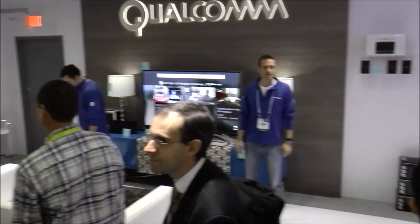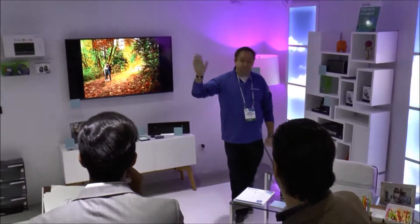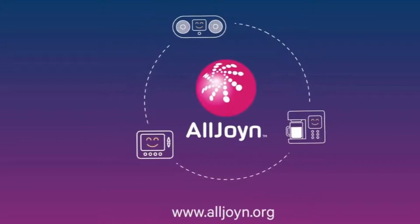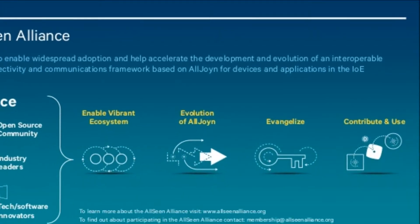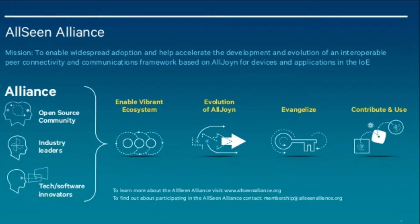And then in that corner is the connected lighting, home networking, and mobile health use case with Brian Vogelsang from Qualcomm Connected Experiences. What I'm going to show you is how devices from different manufacturers can be interoperable with each other using an open source technology called AllJoin — a technology from the AllSeen Alliance, of which Qualcomm is a member. Here I have probably 13 different devices from 12 different manufacturers, all interoperable using AllJoin.